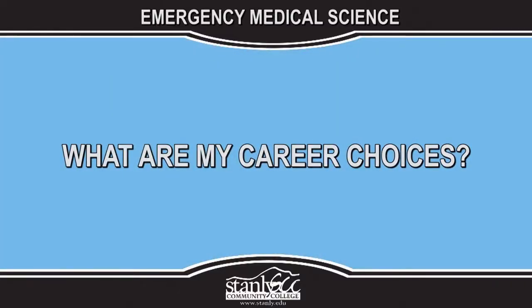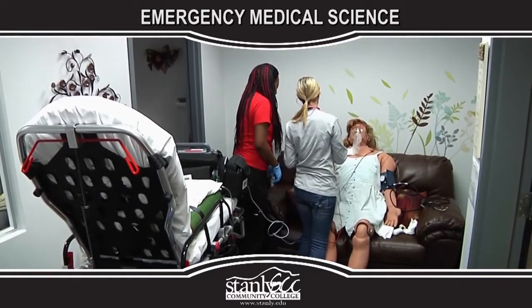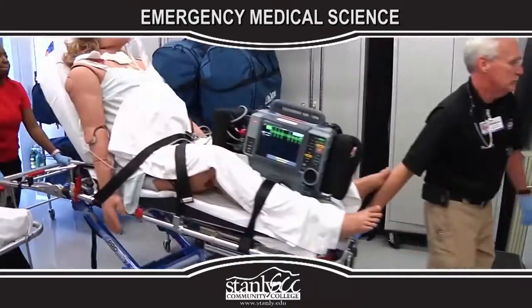What are my career choices? Paramedics may work in a variety of health care settings or will find a wide variety of shift schedules working from ambulances operated by EMS systems, fire departments, hospitals, and private ambulance companies.